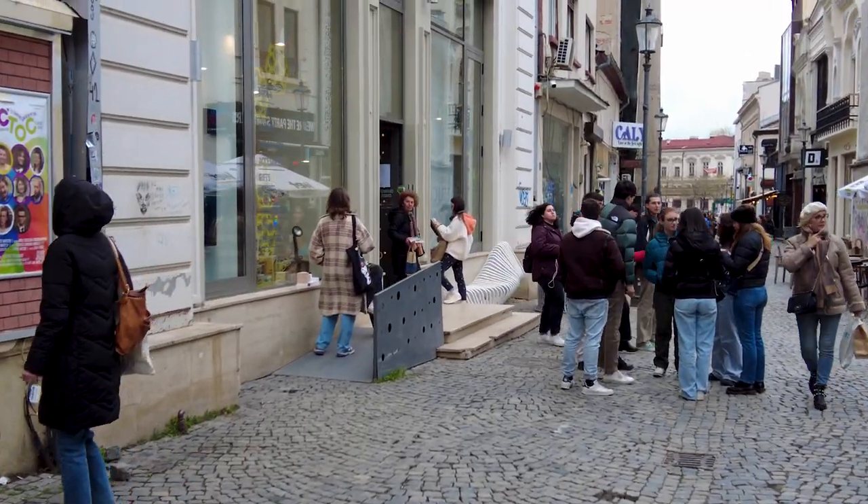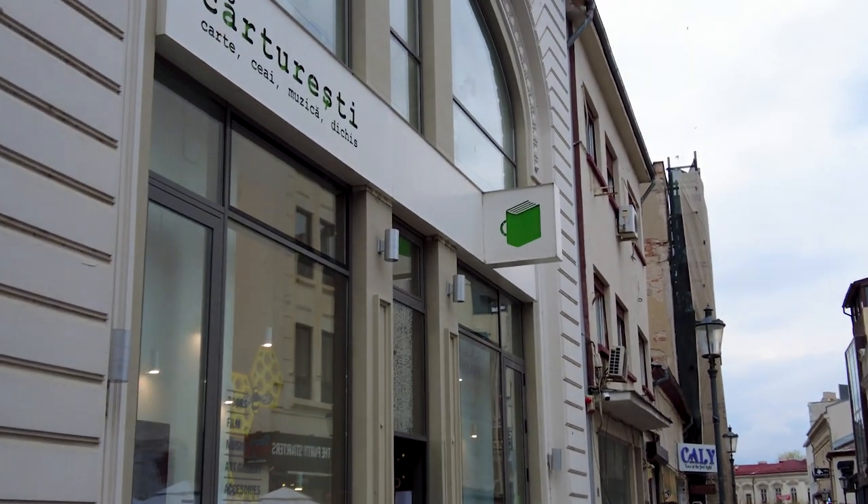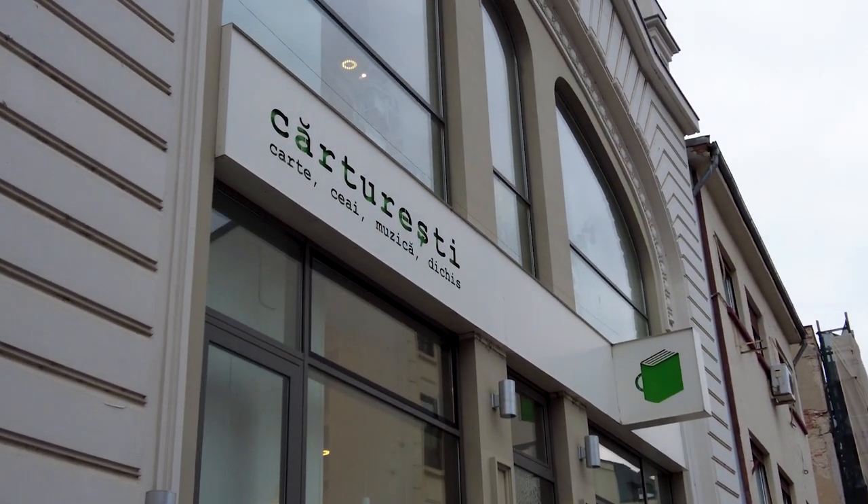And we've made it to the bookstore. This is the famous Instagrammable bookstore of Bucharest.